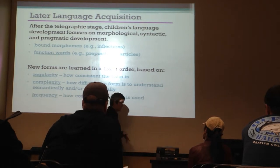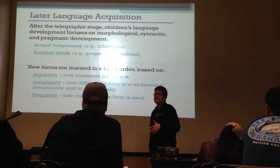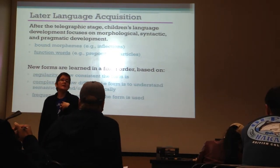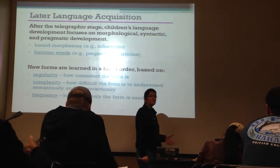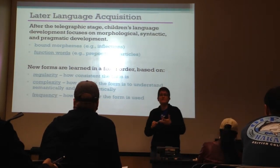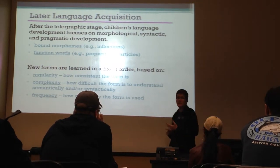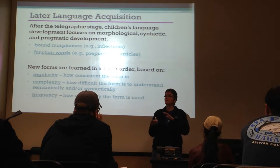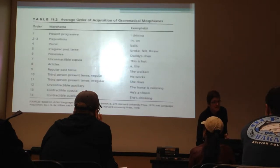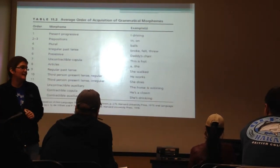There's also the issue of frequency - how often do they hear it and how much do they need it? Is it something that occurs often in speech directed at them, and is it something that would occur often in speech they might want to produce themselves? Frequency matters a lot. So kids are more likely to integrate bound morphemes and function words that have high regularity, low complexity, and high frequency. That's the trifecta. If you can get something that's really regular, not complex, and really frequent, kids are going to pick it up really fast.